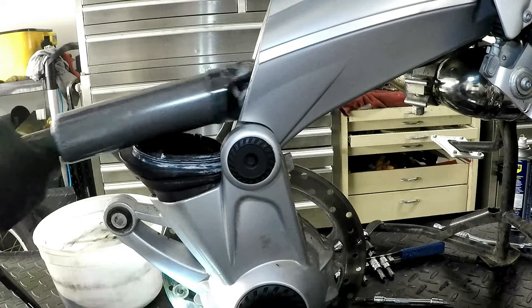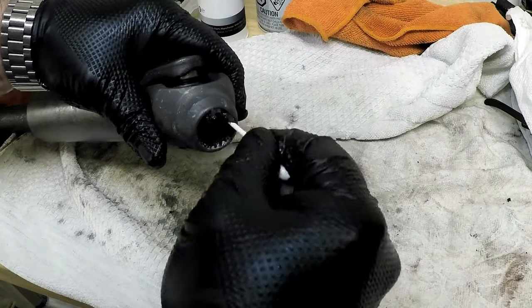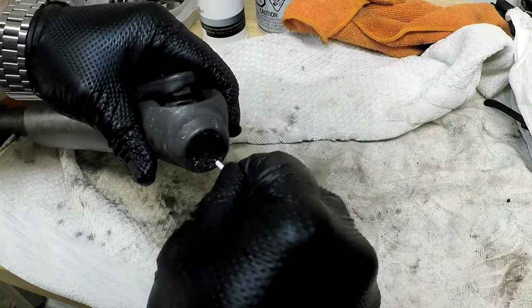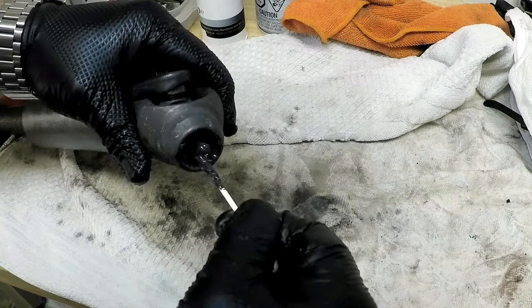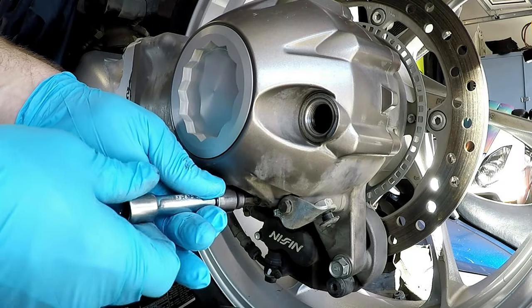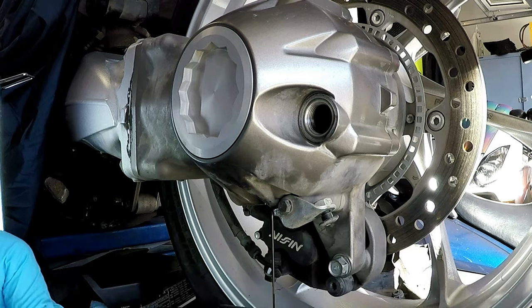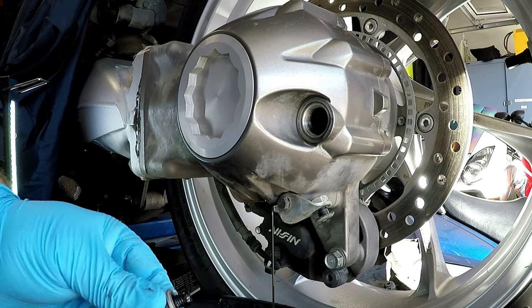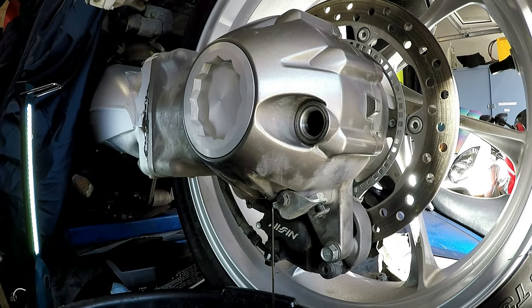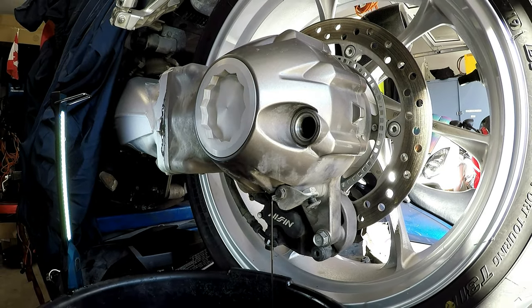If you have a shaft drive bike, you'll need to know when the drive shaft splines were last lubricated. This should be done every three to five years depending on riding conditions, and the final drive fluid should be changed roughly every second year. Check your bike's owner's or service manual for specifics, as some manufacturers have better sealing around the drive shaft that results in longer service intervals.